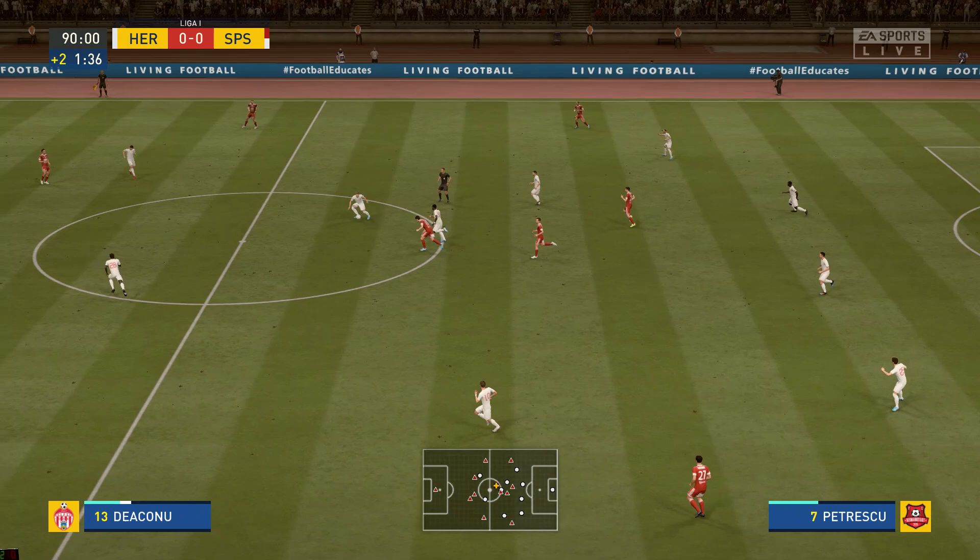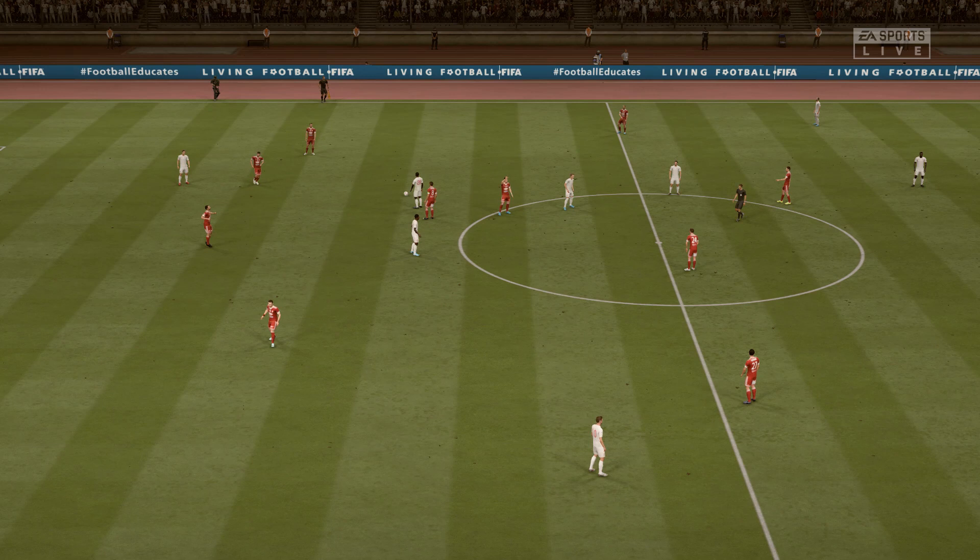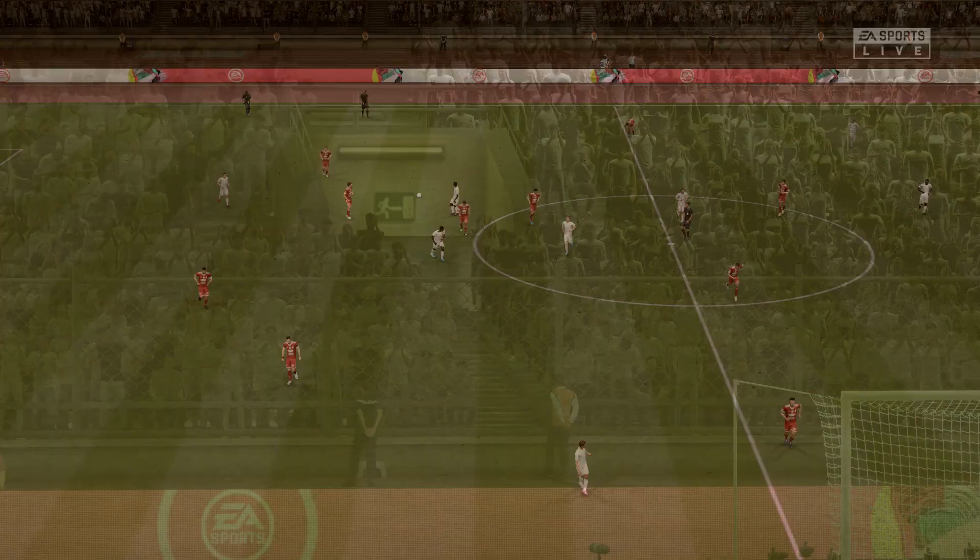Able to intercept here. The referee's blown the whistle — the 90 minutes are up.